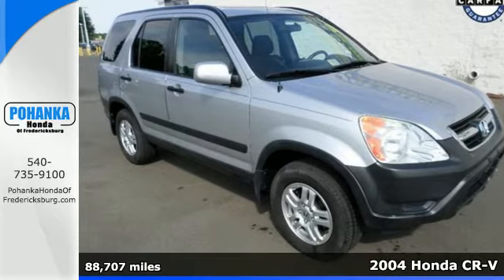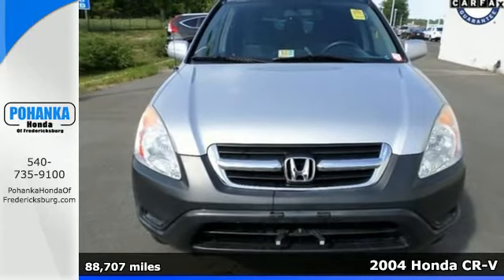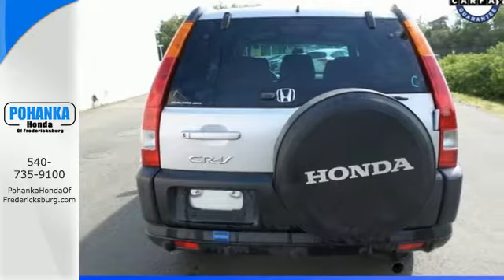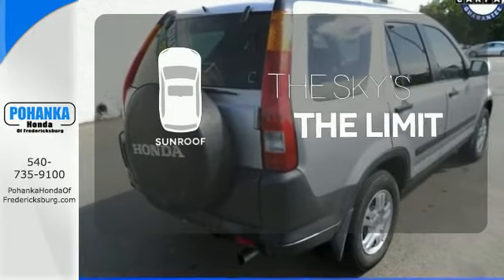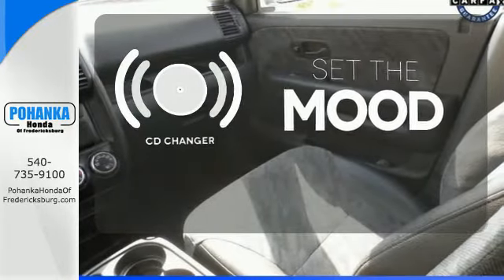Here's a 2004 Honda CR-V. The CR-V's long list of standard amenities include bucket seats, cruise control, tilt steering wheel, and a rear window wiper. Get your daily vitamin D by opening up the sunroof. No matter what mood you're in, you have the music to match it with the CD changer.